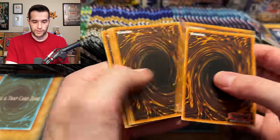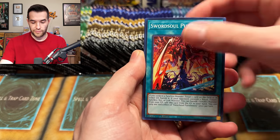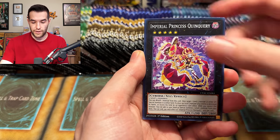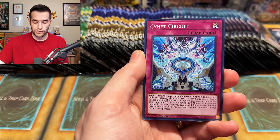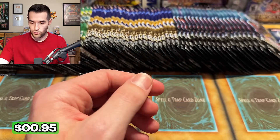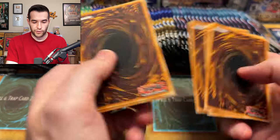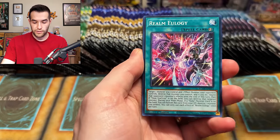Cyberstorm Access - I don't know how many boxes of this I have, but I just grabbed one. We have Punishment, Kinsunebe, Quinquery, Gun Can Sue Ship, Cyanet Circuit, and Gold Pride Chariot Carry - another Ultra. Gold Pride was kind of exciting there for a second. Then we have Red Arrows.